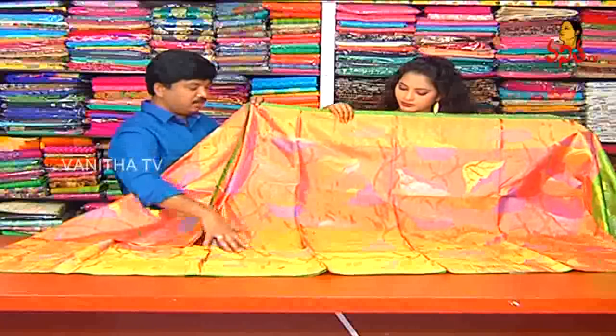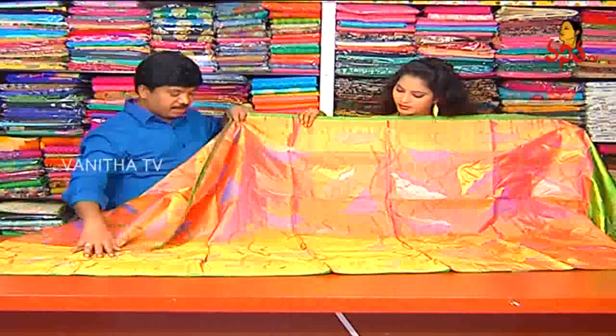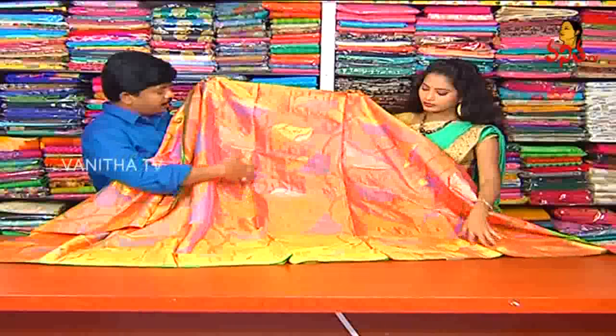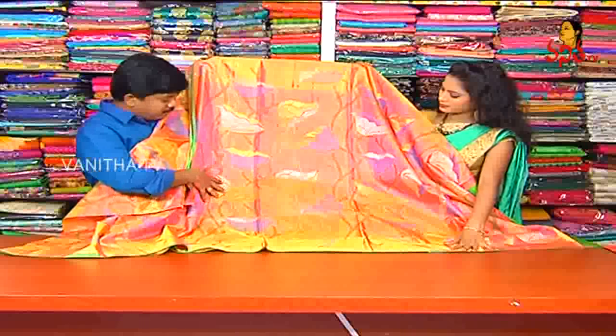We are introducing the full saree. That is a creeper style — a small design, and we have that border. This design is completely very heavy. We use this design for a leaf and flower design.